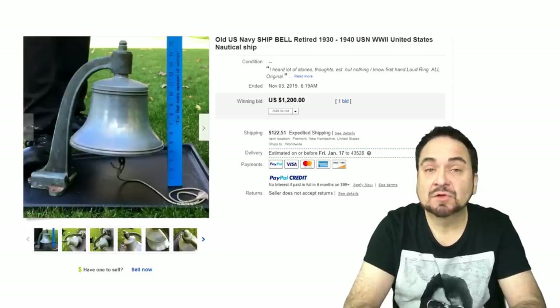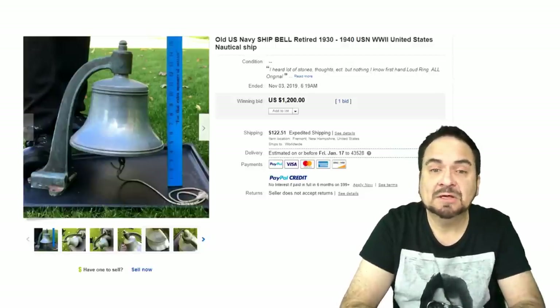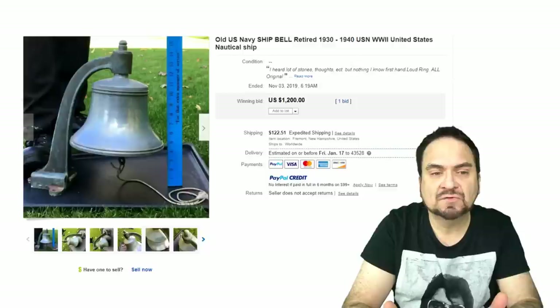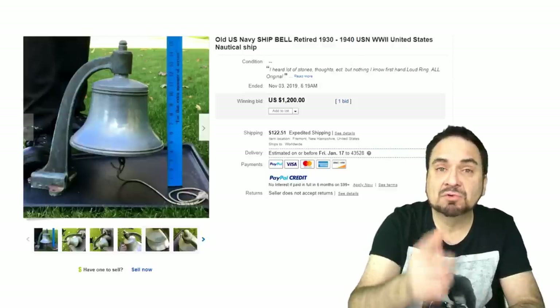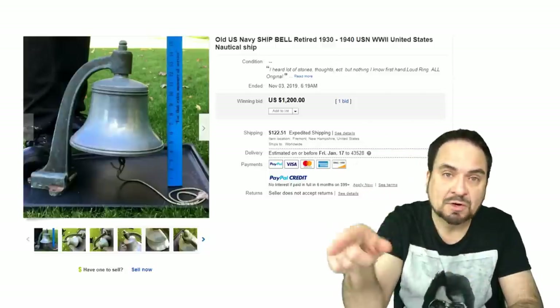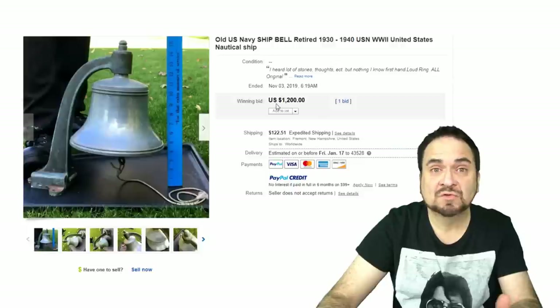Here's another ship's bell — a little smaller one. You can see the strings so they can clang it from the deck or wherever it may be. 1930 to 1940, it's a retired, very nice piece, only about 14 or 15 inches tall. Even the brackets or the yokes on some of these can go for hundreds of dollars — the yoke is the part that holds it. This one sold for $1,200.